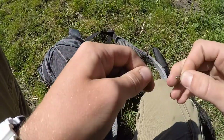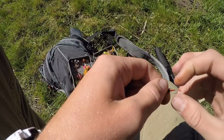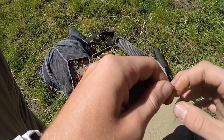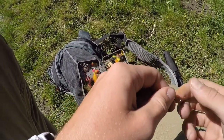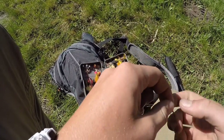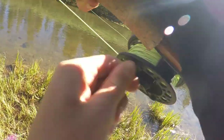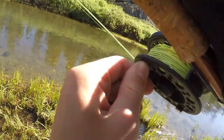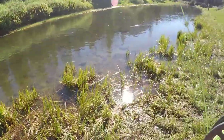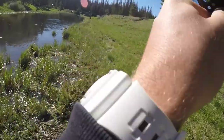I don't know if y'all can hear the mosquitoes or not but they're horrible. I got one on here - I forgot to turn the GoPro back on after I got that backlash out. I didn't even know that was possible with a fly rod.